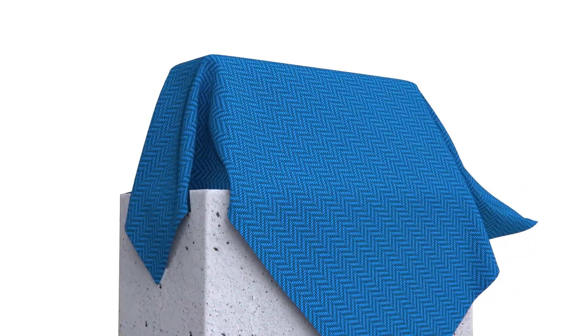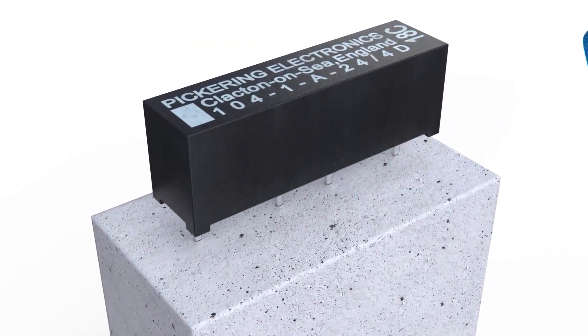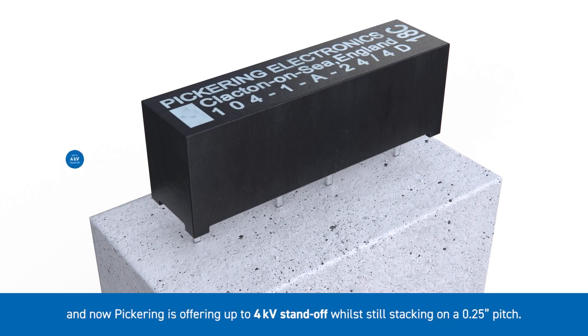Hello and welcome to this short video introduction of the Series 104 miniature high voltage reed relays. The Series 104 has remained a firm favourite for high voltage testing for many years, and now Pickering is offering up to 4kV standoff while still stacking on a 0.25 inch pitch.